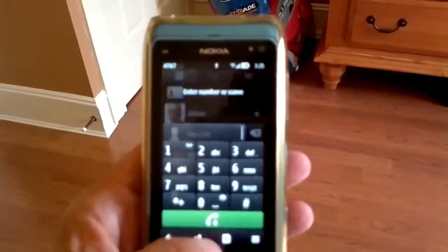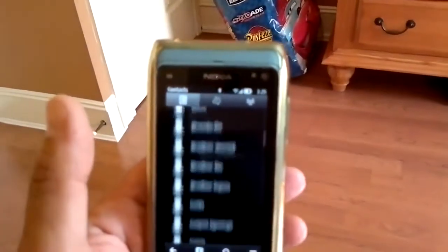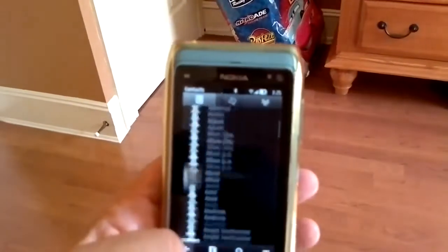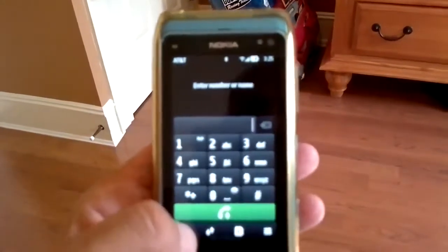Let me go into my contacts — there I go. This is Symbian Bell. Scroll back down to the end, let's go back again, back again.